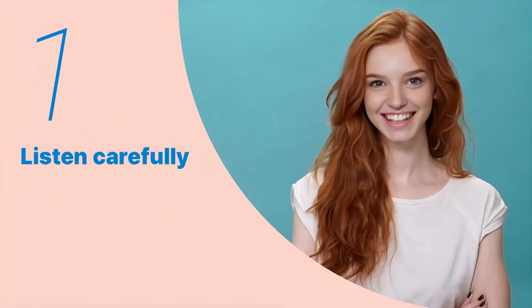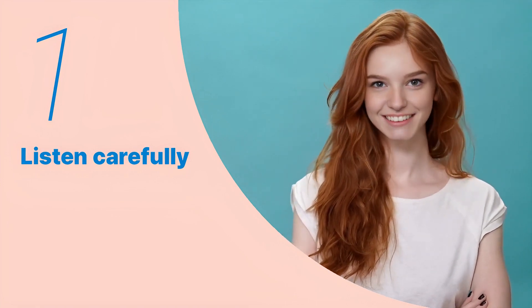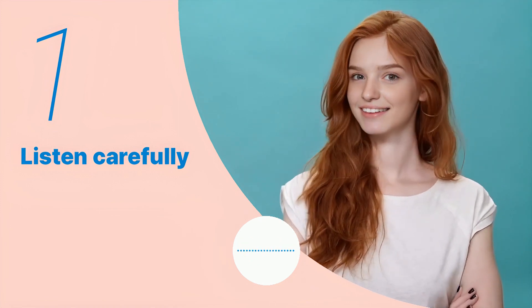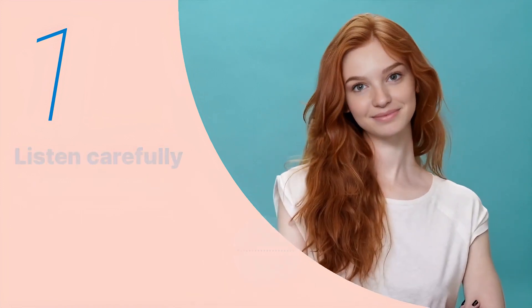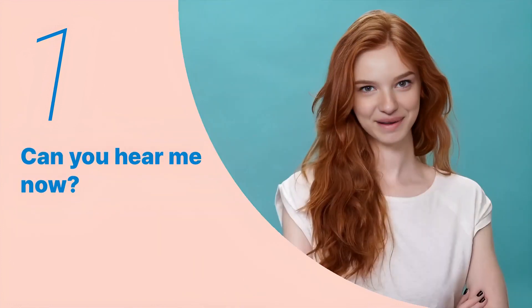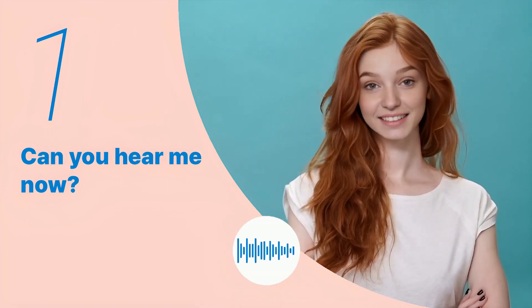Listen to the following main sentences repeatedly and become familiar with them. Let's listen to the conversation between the two people. 'Can you tell me about the in-flight facilities available on this flight?' Listen again with subtitles. Listen carefully without subtitles.